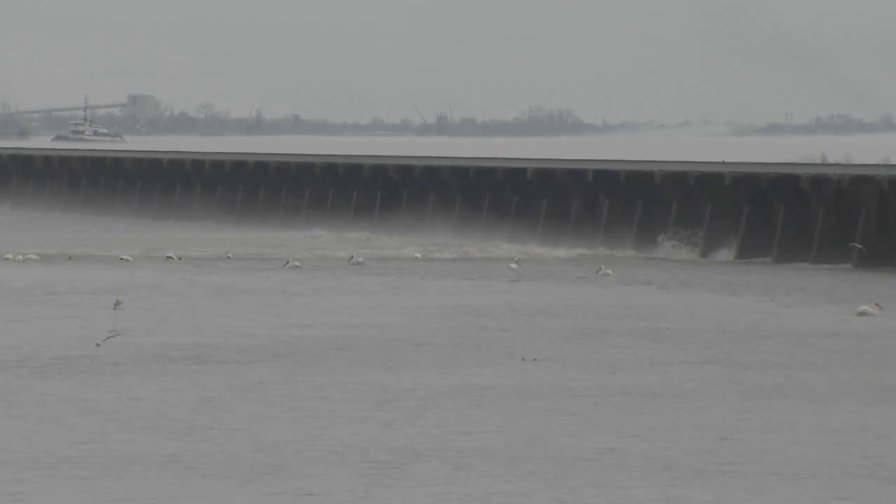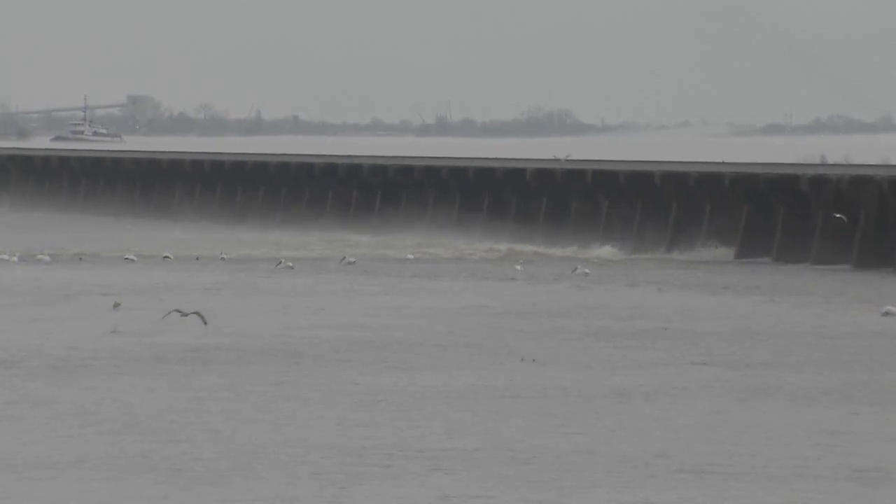Based on the river forecast, not all of the bays are expected to be used. We anticipate with the forecast flows coming down the river that possibly 200 of the bays on the structure will be opened.